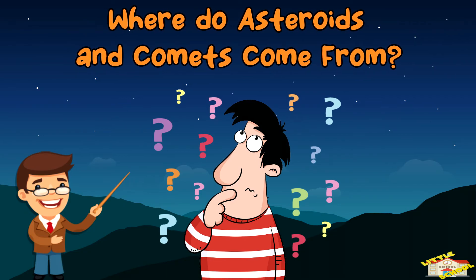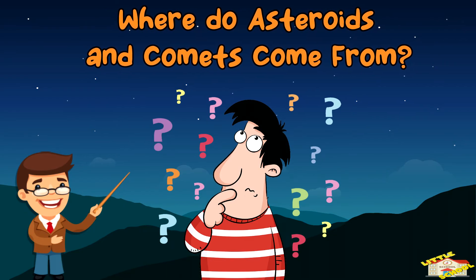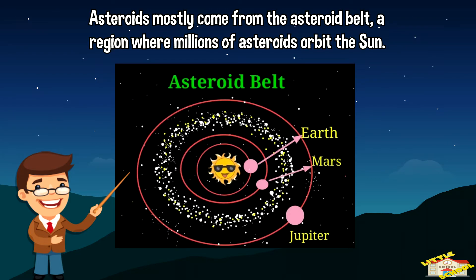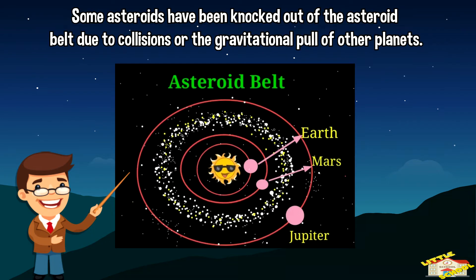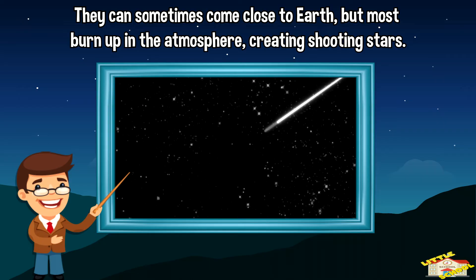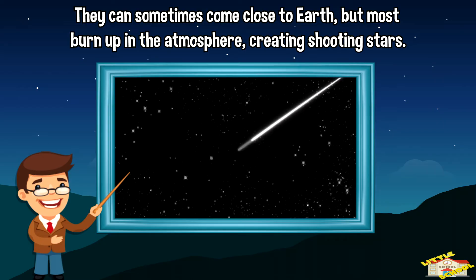Where do asteroids and comets come from? Asteroids mostly come from the asteroid belt, a region where millions of asteroids orbit the Sun. Some asteroids have been knocked out of the asteroid belt due to collisions or the gravitational pull of other planets. They can sometimes come close to Earth, but most burn up in the atmosphere, creating shooting stars.